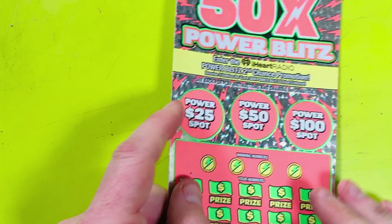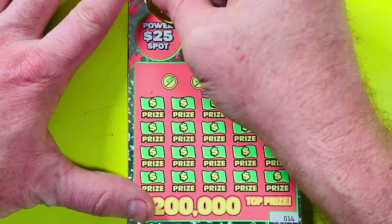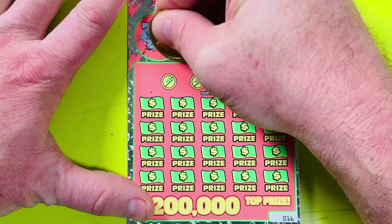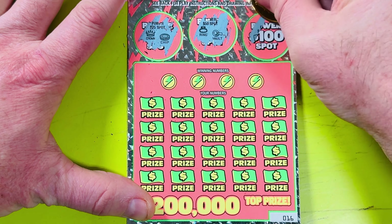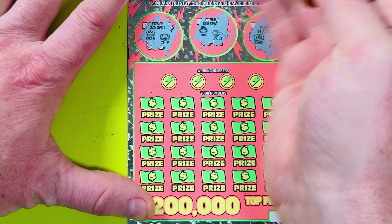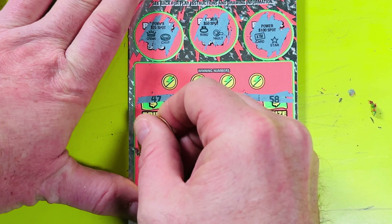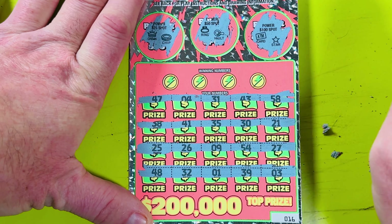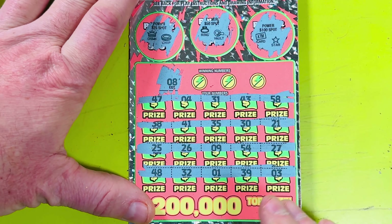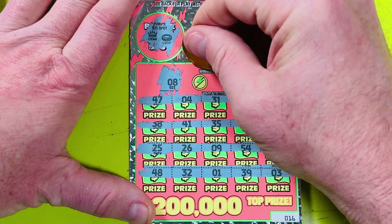This is ticket number 16 — we've done 13, 14, 15, now we've got 16 and 17 to go. Power spots: crown and chip, ring and vault, then power 100 spot ATM and a star. Let's look for multipliers — nope, nope, third row nothing, fourth nope. First winning number on this ticket is 8 — we got 1, 3, 9, 4 — no 8. Second number is 17 — no teens at all really.